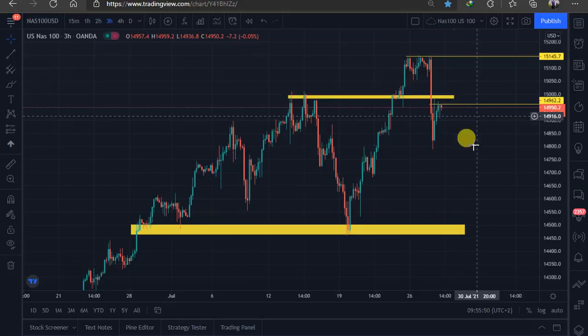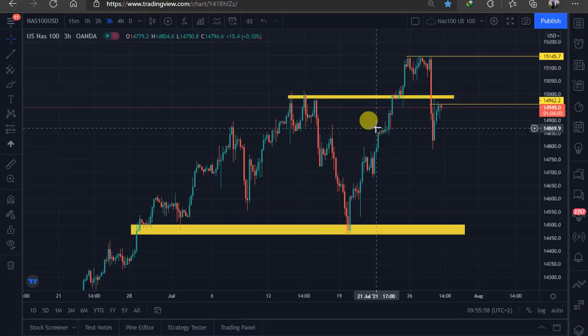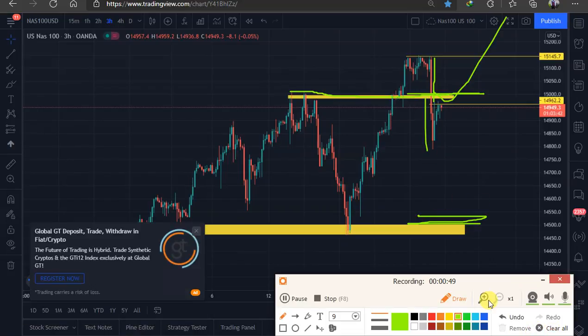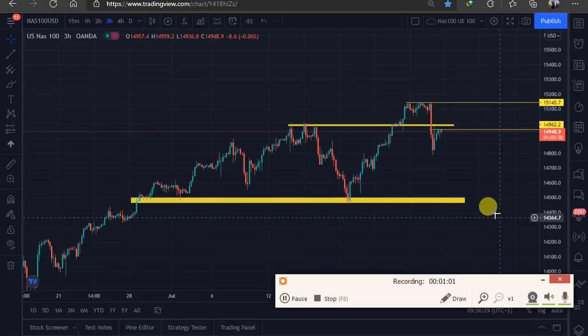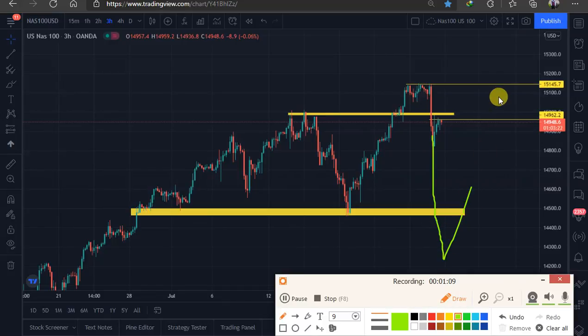We saw that NASDAQ was selling off and I was happy because the market did exactly what I talked about. I thought maybe the market would reach this area around 15,000 and we reached there. I thought maybe the market would bounce back, but the market kept going lower. The sell-off from this area was not as strong as usual — most of the time when a sell-off happens it just goes crazy before the market retests and bounces back.